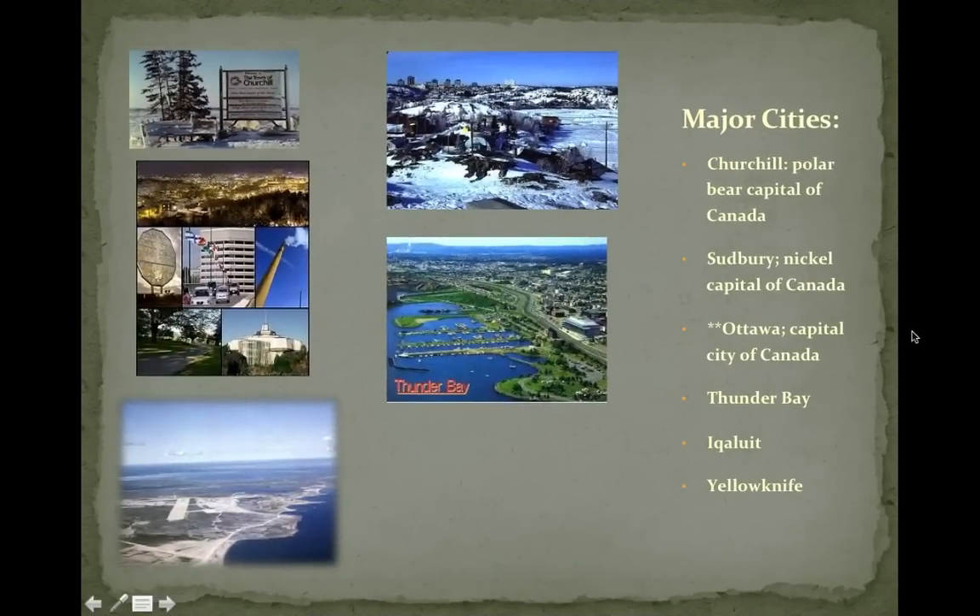Major cities in the Canadian Shield region include Churchill, Manitoba, which is right by Hudson Bay and is the polar bear capital of Canada. Sudbury is a place where they mine a lot of nickel — it's a mining city, known for its giant nickel statue. Ottawa is also in the Canadian Shield, just at the very bottom, and it's the capital of Canada. There's also Thunder Bay, which you could also consider part of the Great Lakes region because it's right on Lake Superior.